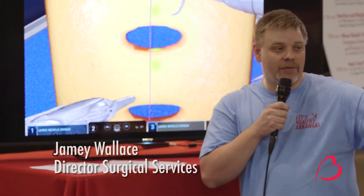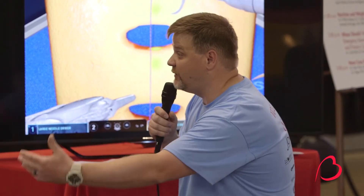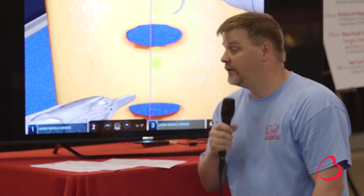First of all, I think everybody wants to know what are the advantages of robotic surgery versus doing it the standard way. The number one benefit that I see is that the incisions are much, much smaller than a traditional surgery.